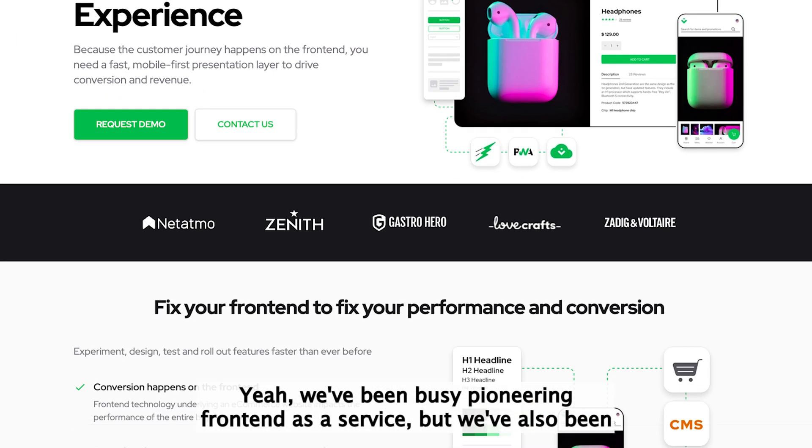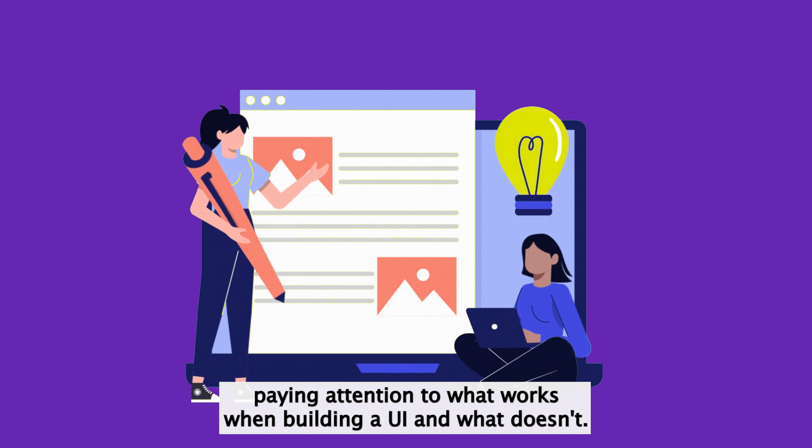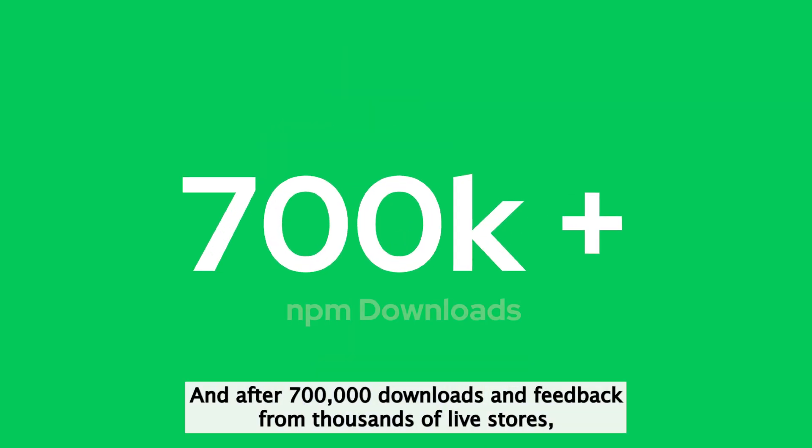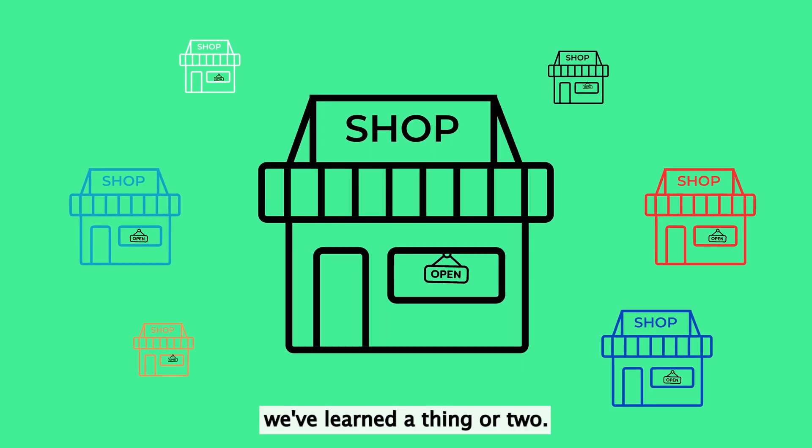We've been busy pioneering front-end as a service, but we've also been paying attention to what works when building a UI and what doesn't. And after 700,000 downloads and feedback from thousands of live stores, we've learned a thing or two.